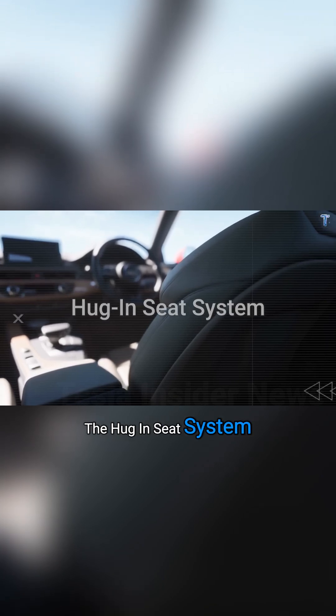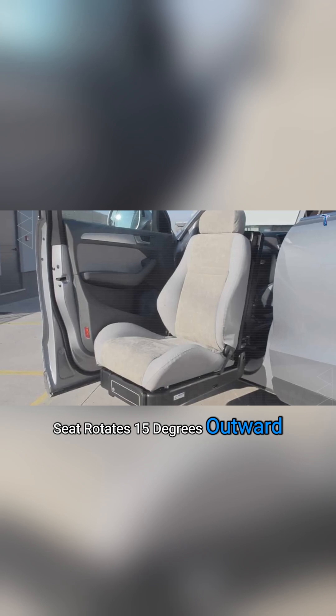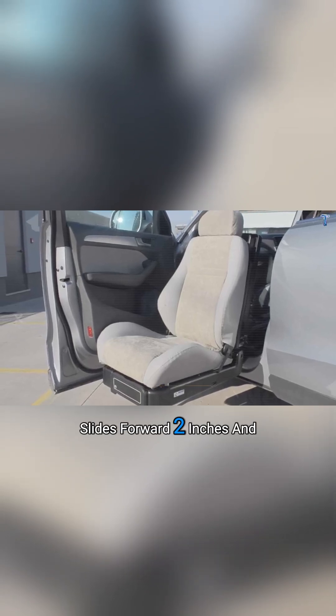But here's the breakthrough: the Hug-In Seat System. Open the door, the seat rotates 15 degrees outward, slides forward 2 inches, and locks at 5 miles per hour.